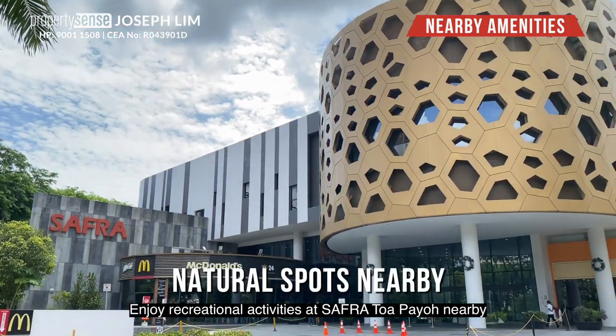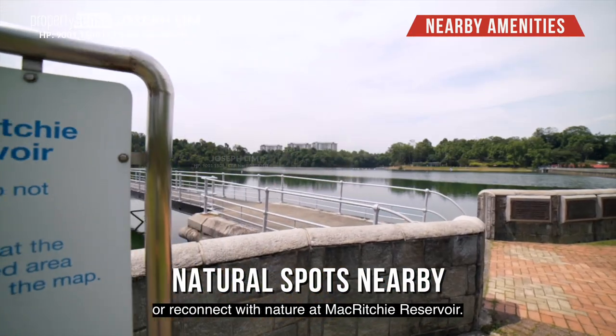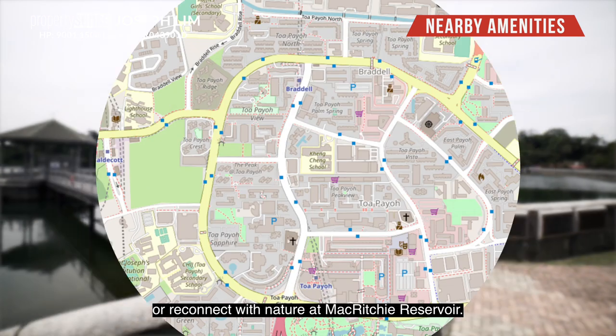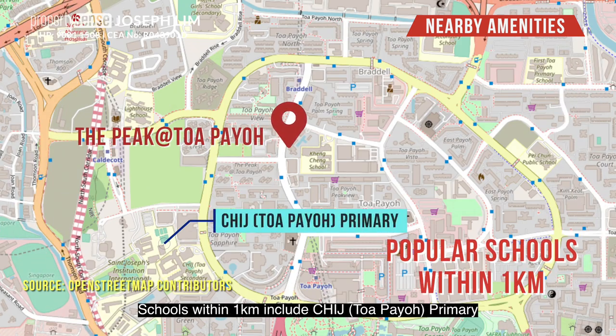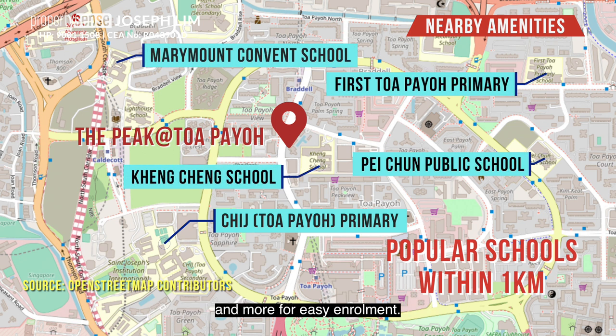Enjoy recreational activities at Safra Toa Payoh nearby, or reconnect with nature at Macritchie Reservoir. Schools within 1km include CHIJ Toa Payoh, Kheng Cheng School, Marymount Convent School, and more for easy enrolment.